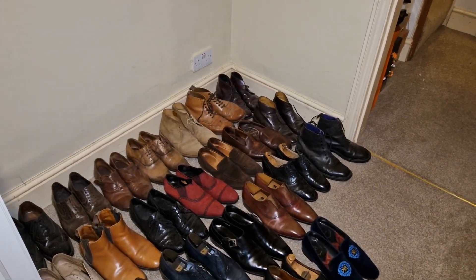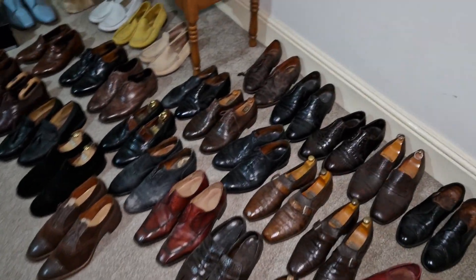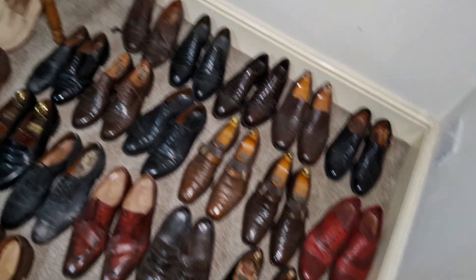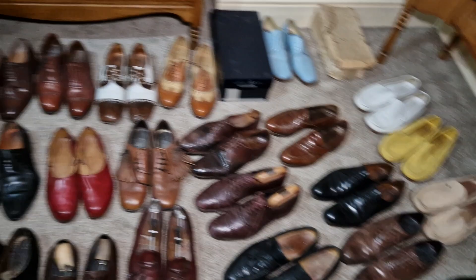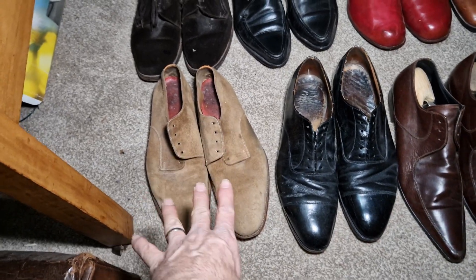Let me just pause the camera and go to another floor. I've just walked up to another floor in the house because, as you can see, there's rather too many to get in one room. These will all be sold. These are Loke, suede — quite dirty looking but they're actually lovely. I'll clean them, I'll shampoo them.